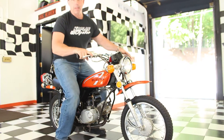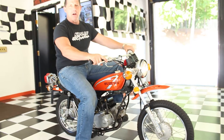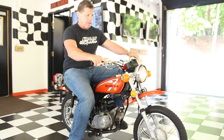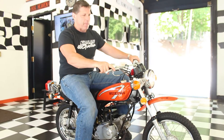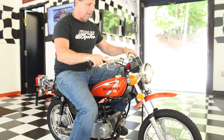Fires right up first kick — purrs like a kitten. If you have any questions on it, give us a call. I'm 6'2", 250 pounds and it hauls me around no problem, so I'm sure you'll have a lot of fun with it. Have a great summer — you can ride it at night, it has a tail light on it. Great little bike.